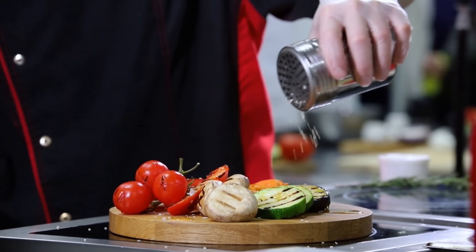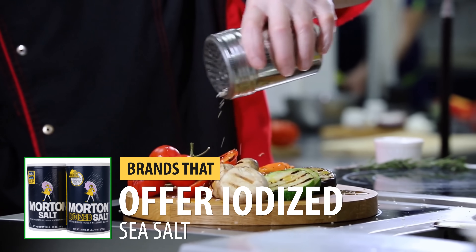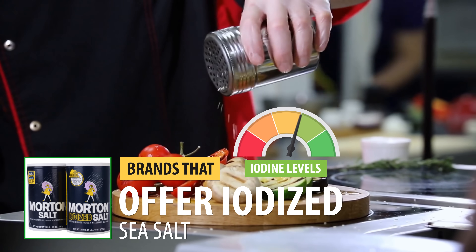For those who prefer sea salt, the good news is that there are brands that offer iodized sea salt, which would be just as effective at maintaining optimal iodine levels.